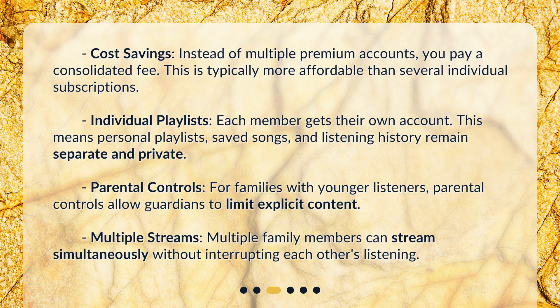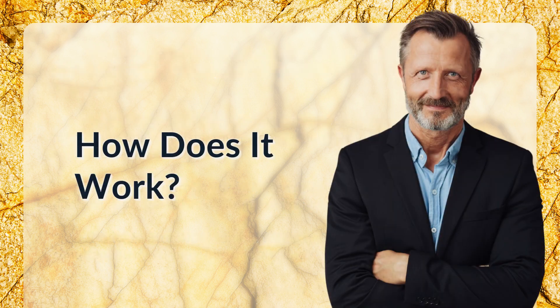Parental controls: for families with younger listeners, parental controls allow guardians to limit explicit content. Multiple streams: multiple family members can stream simultaneously without interrupting each other's listening.